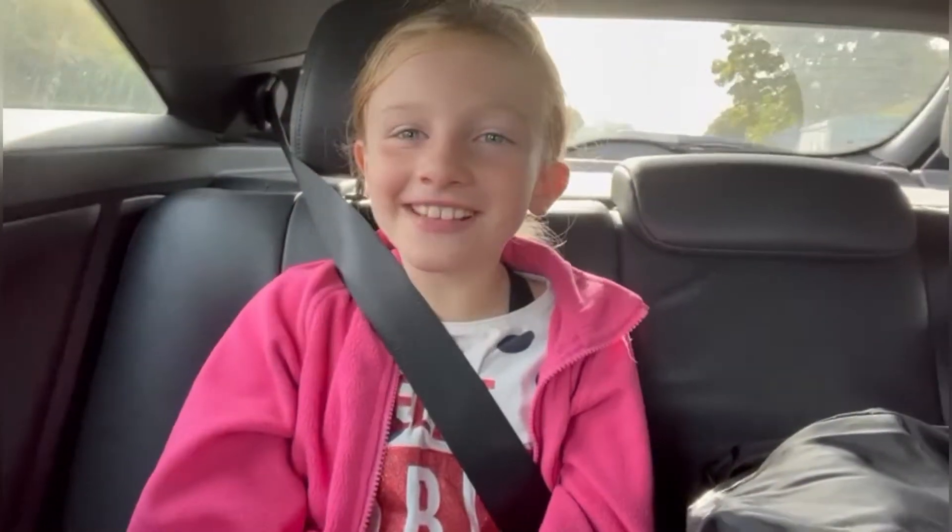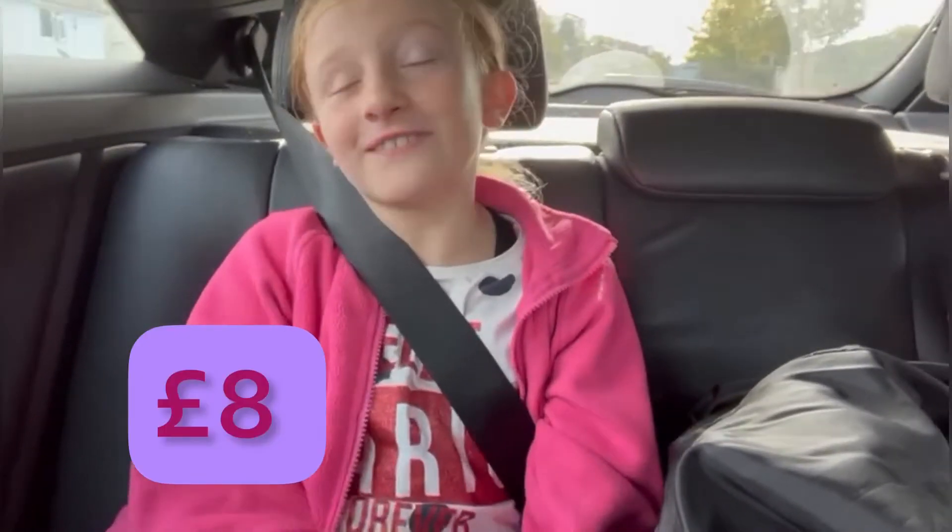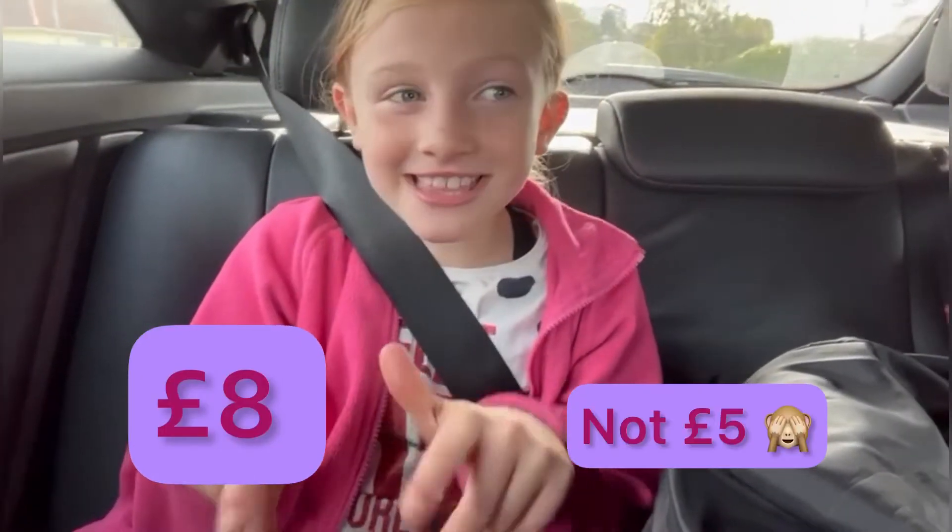Hey guys, I have a confession to make. I used eight pound, not five. Thanks so much, Tim. Bye!